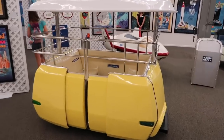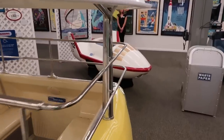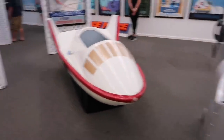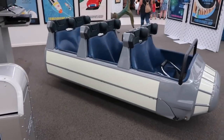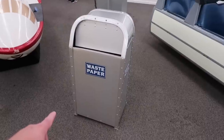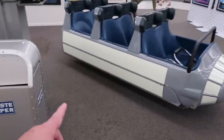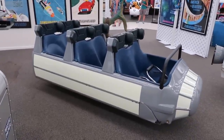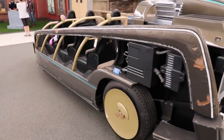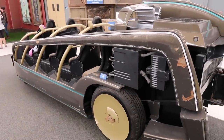People Mover — and behind that, one of the pods from the Rocket Jets. Whoa — Space Mountain! And yes, I noticed this — an old trash can — but Space Mountain vehicle. And here's a throwback: Rocket Rods, anyone?